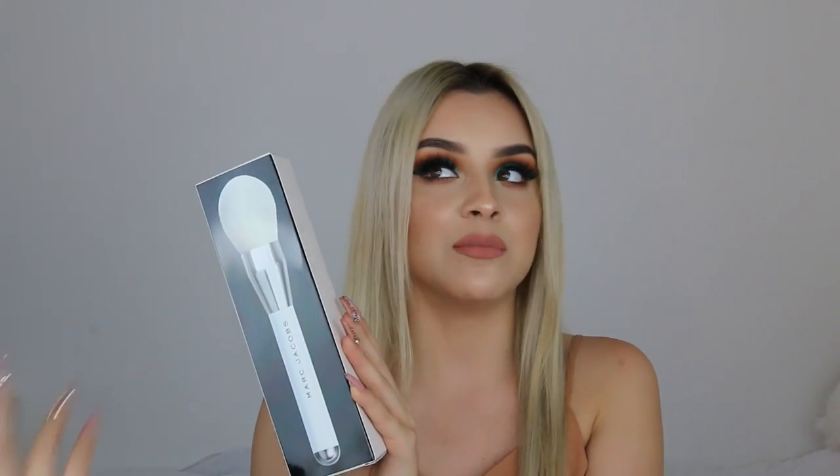I just got a few Marc Jacobs things — not too many. This was their bronzing limited edition brush. I have a similar one from Real Techniques but this one is from Marc Jacobs, so imagine how much better my favorite drugstore brush is compared to the Marc Jacobs one. I had to pick it up. It really reminds me of Barbie Rapunzel's brush — I've always wanted one as a kid.